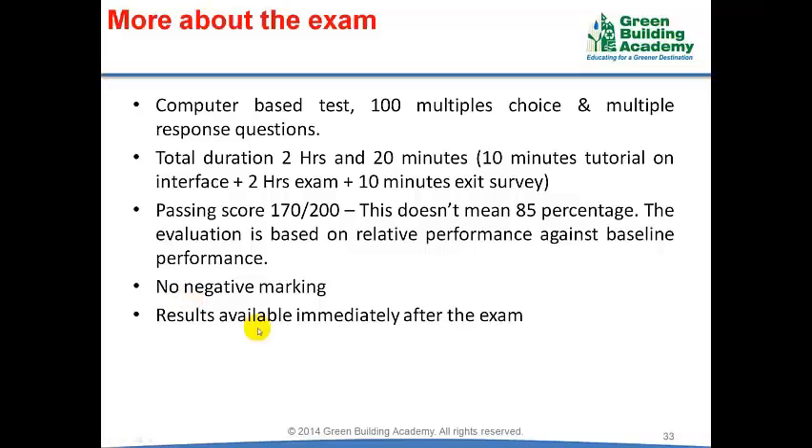The results are immediately available after the examination. Once you click the submit button, you can see the result on the monitor and the Prometric staff will provide a printout of your scorecard. From our experience, if you score 70% in all knowledge areas you can pass the examination. To score 70% in the actual examination, you will need to score at least 80% in our sample examinations.